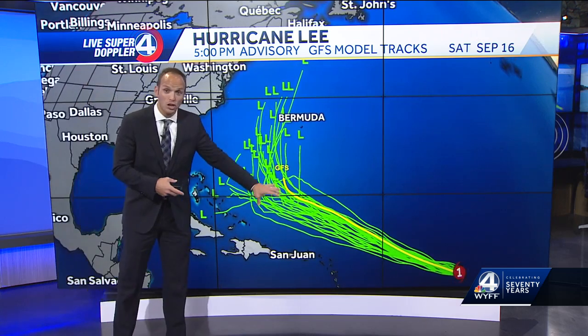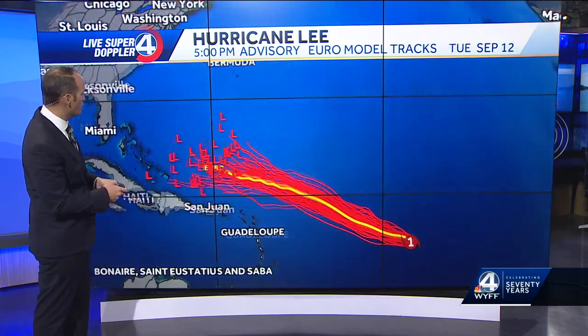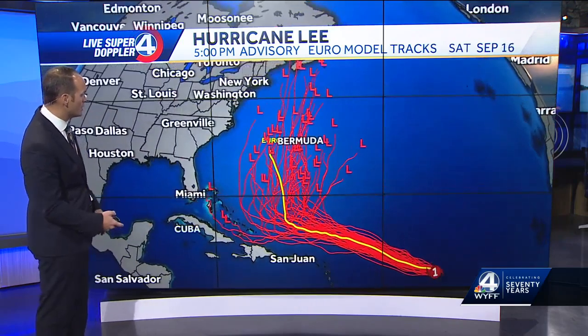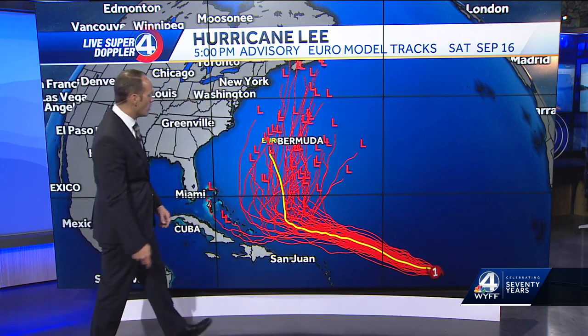Our GFS ensembles — all 26 different runs of the GFS America model — show this curving toward the north as well, which is a good signal. And the European model is in; we have 51 different varieties of that, almost all of them threading the needle between Bermuda and the Outer Banks.